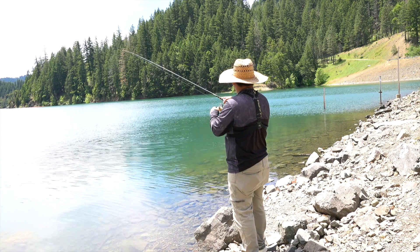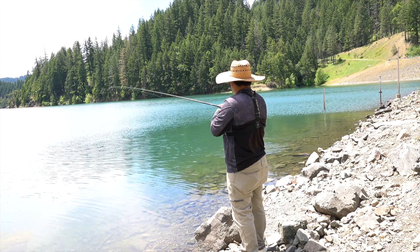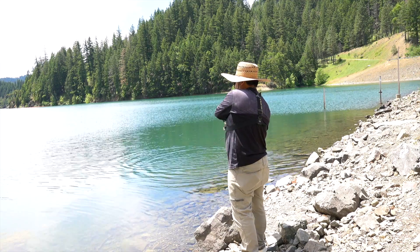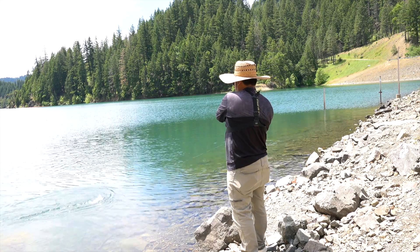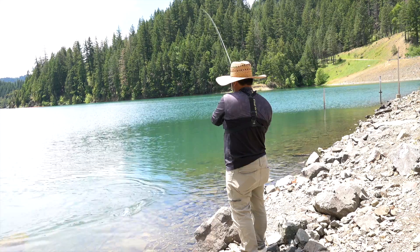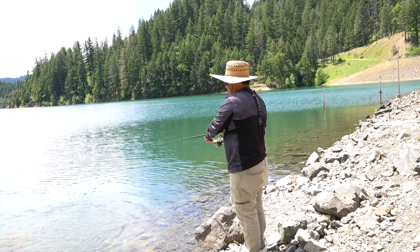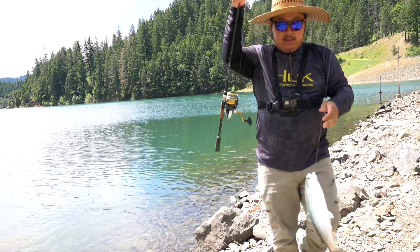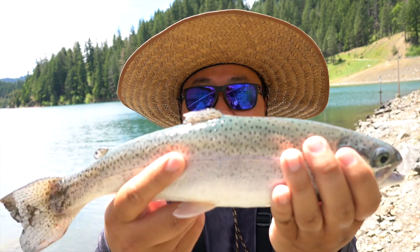Not that big, but pretty decent. Good eating size. Damn, these fish are so chunky!